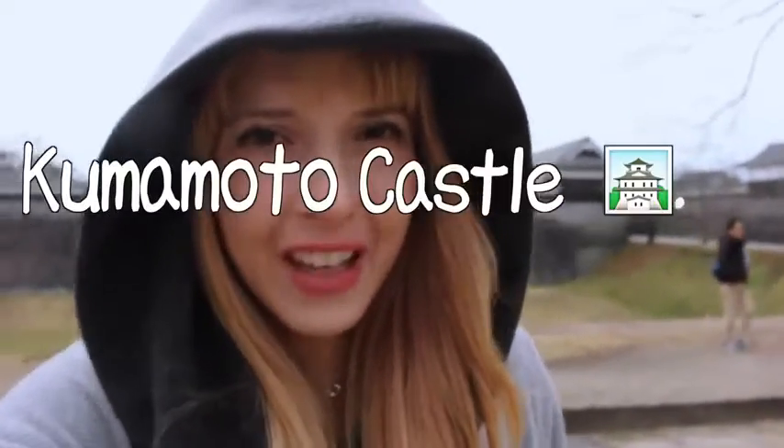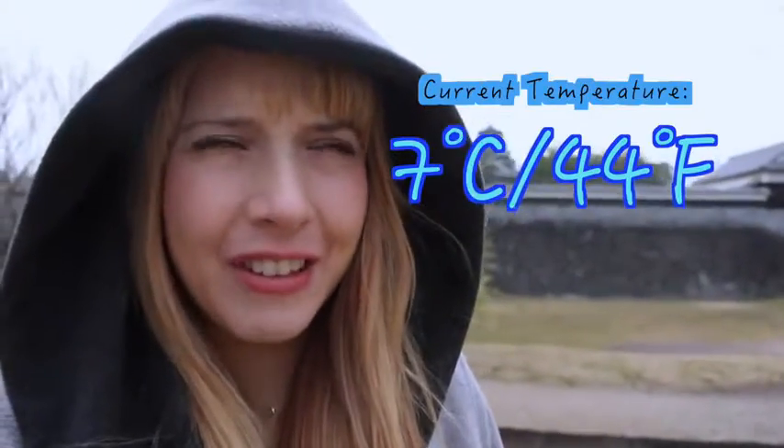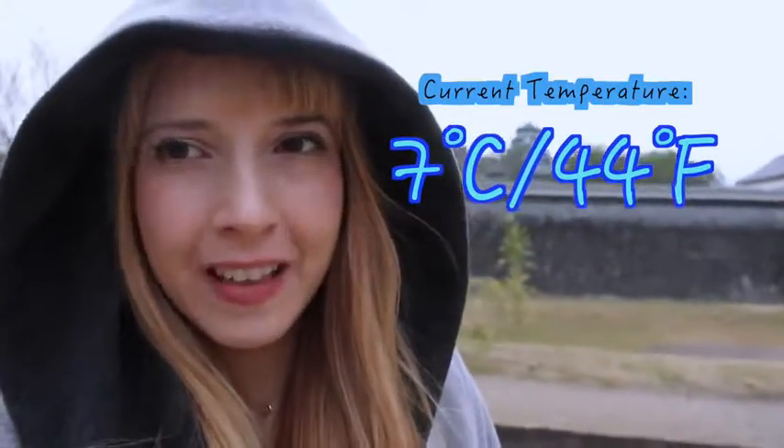Hey guys, how's it going? My name is Mikaela and today I'm standing outside of Kumamoto Castle in Kumamoto Prefecture. The sun has gone down and I'm freezing cold, and in just a few more minutes once it gets darker, Kumamoto Castle is gonna light up and I'm gonna go on a night tour of the castle. I've been to this castle before — I used to live in Kumamoto City — but I've never seen it at night, and I don't think many Japanese people have either. So I'm gonna take the special opportunity to tour the castle at night and show it all to you.